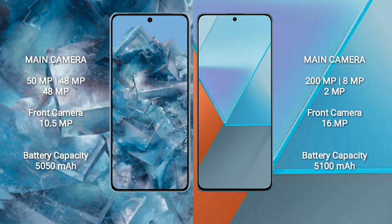The Google Pixel 8 Pro has a 5050mAh battery with 30W fast charging support. The Xiaomi Note 13 Pro has a 5100mAh battery with 67W fast charging support.